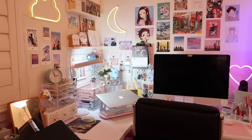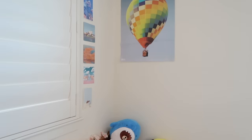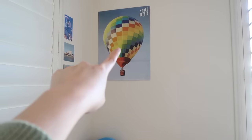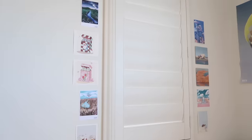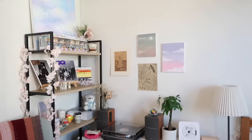Over here in this corner is my bed — it's a queen size bed. I have some prints going up here as well, and this poster actually came from one of my BTS albums. On my bed I have another cherry blossom vine and more prints.